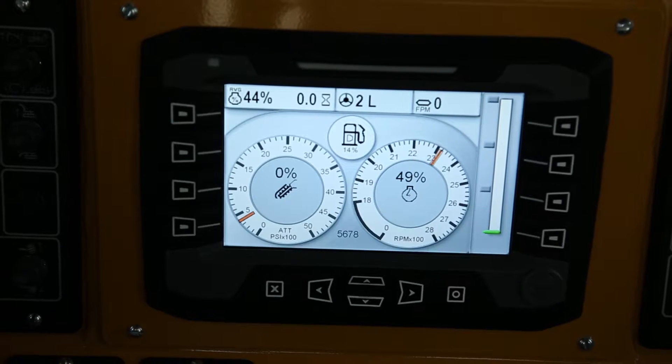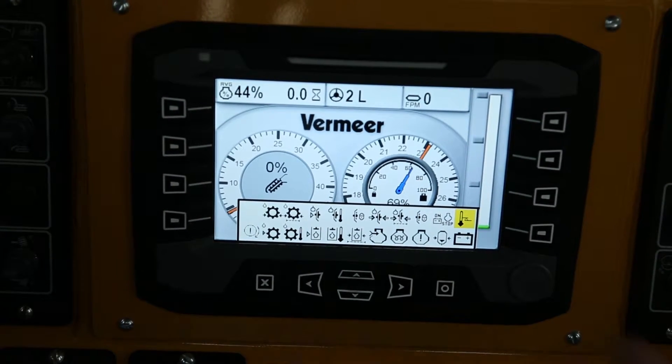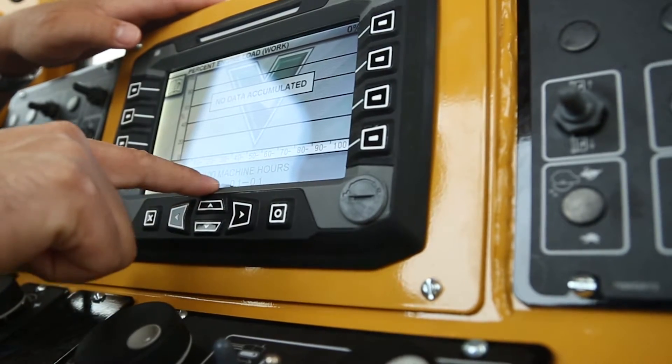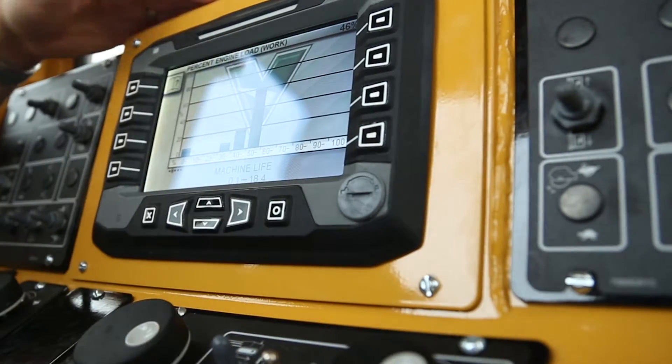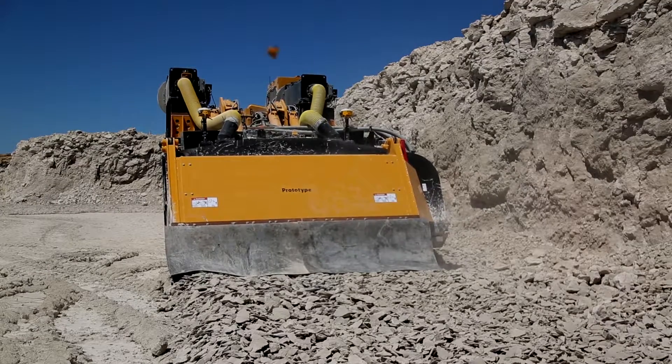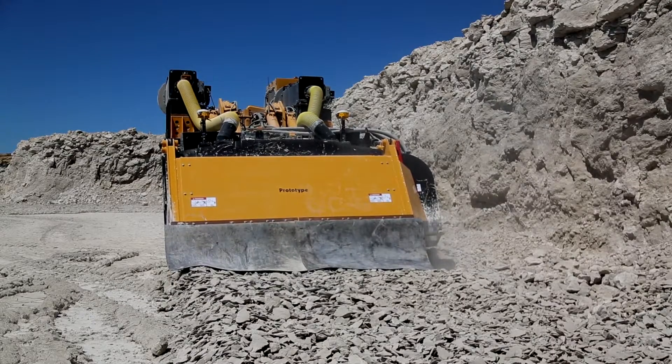Smart Tech offers a clear dash display that shows the operator the status of critical elements of the machine performance, such as average percent engine load, machine usage, attachment pressure, and ground drive speed. Smart Tech also allows management to consistently train and monitor operators to better understand the machine and how to control it.